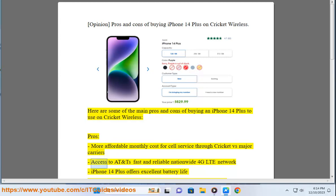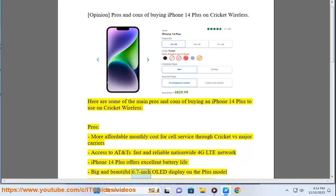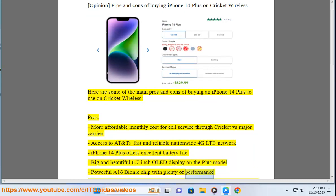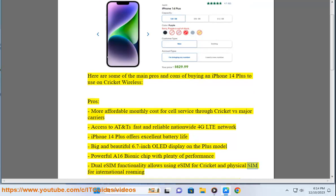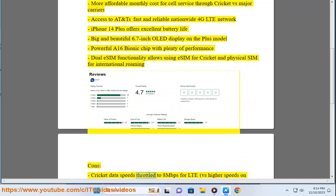Pros: more affordable monthly cost for cell service through Cricket vs. major carriers; access to a fast and reliable nationwide 4G LTE network; the iPhone 14 Plus offers excellent battery life; a big and beautiful 6.7-inch OLED display on the Plus model; a powerful A16 Bionic chip with plenty of performance; and dual eSIM functionality, allowing use of eSIM for Cricket and a physical SIM for international roaming.